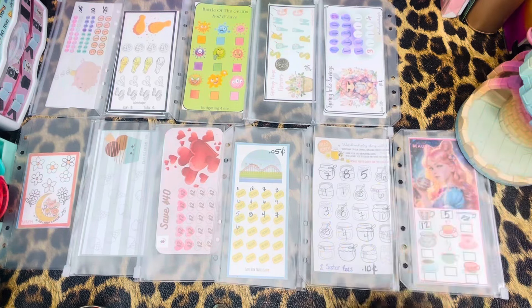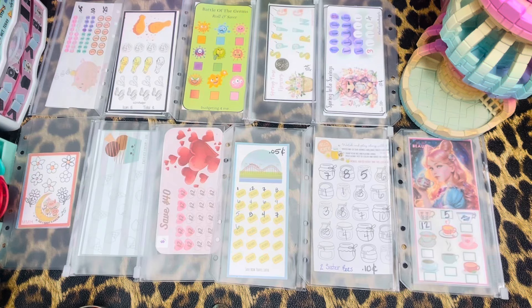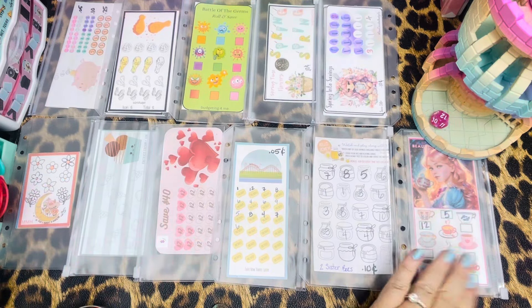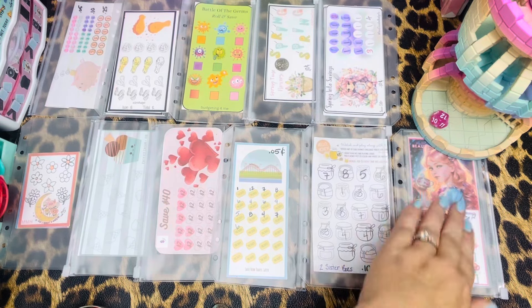Can you guys see the dice tower? We're moving right there. Here we go. So number 12 — that's my girl Beauty Budgets and that is a quarter. There we go. That's a roll and save.